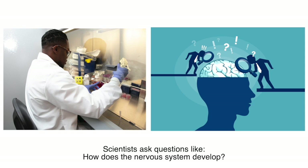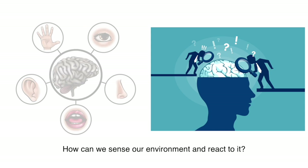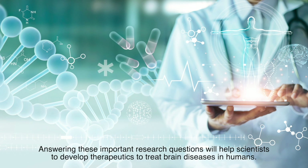Scientists ask questions like: how does the nervous system develop? How do neurons, or nerve cells, communicate with each other? How can we sense our environment and react to it? Answering these important research questions will help scientists develop therapeutics to treat brain diseases in humans.